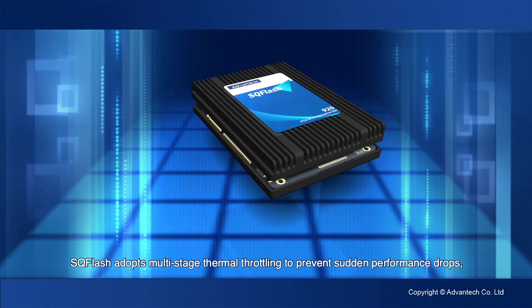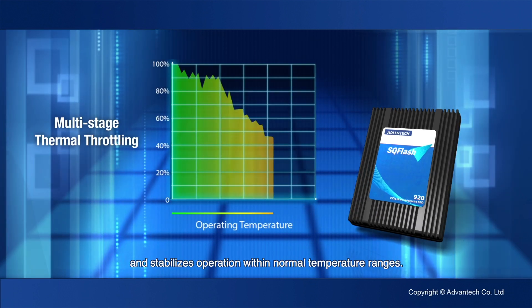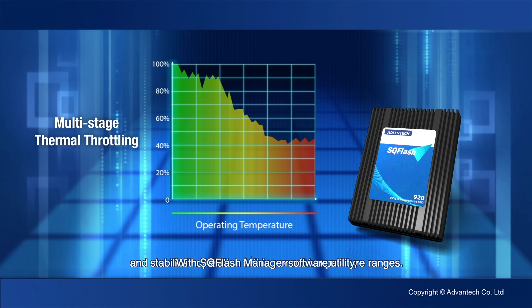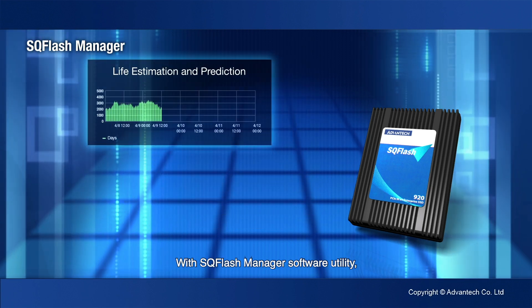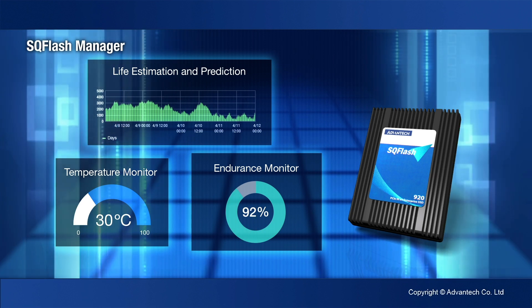SQ Flash adopts multi-stage thermal throttling to prevent sudden performance drops and stabilizes operation within normal temperature ranges. With SQ Flash Manager Software Utility, you can easily monitor the real-time status and lifespan of our SSD products.